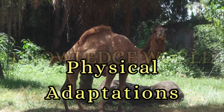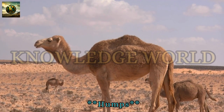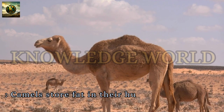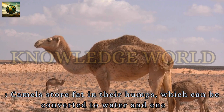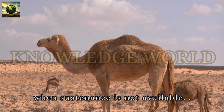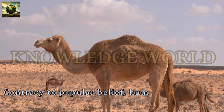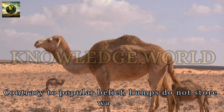Physical Adaptations — Humps. Camels store fat in their humps, which can be converted to water and energy when sustenance is not available. Contrary to popular belief, humps do not store water.